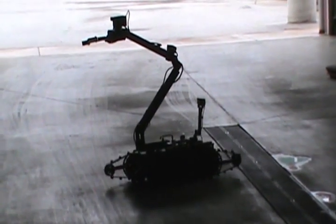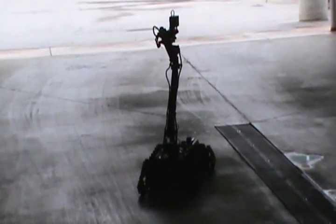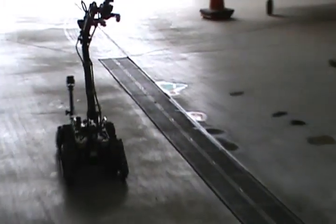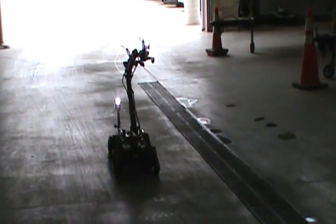The legs get extended in different formations for either going up or down the stairs. When I removed the door, I had the legs down to add more stability and more gripping power. We can use night vision cameras or we can use regular lights like that to illuminate.